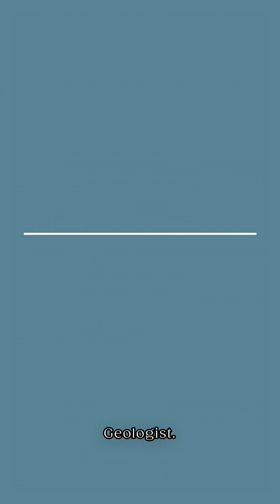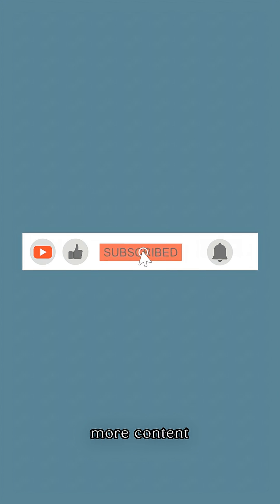I've been the Down-to-Earth Geologist. Don't forget to like and subscribe for more content like this.